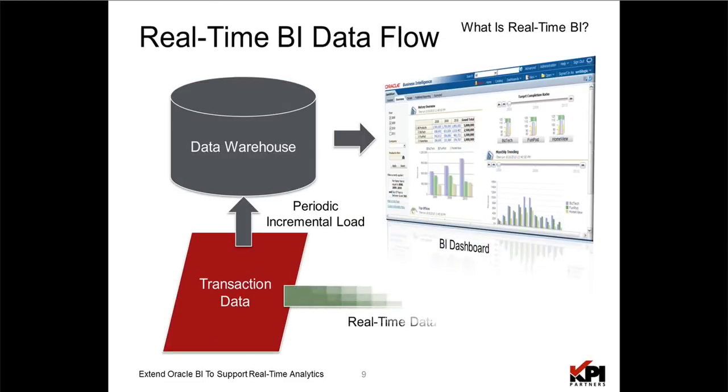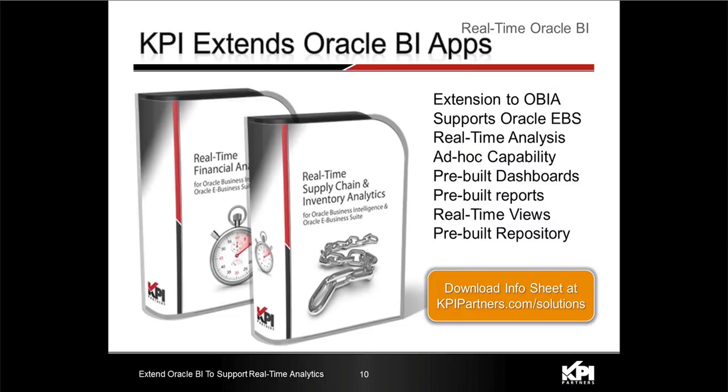The real-time BI data flow goes directly from a transactional data source into a BI dashboard. We've had customers requesting that a subset of their needs be real-time, so KPI decided to extend the Oracle BI apps in this area. The two areas with the most demand are financials and supply chain and inventory analytics. This extension supports Oracle E-Business Suite as the first release, with a roadmap to address other ERP systems. It offers real-time analysis, ad hoc capability, pre-built dashboard reports, a real-time view architecture, and a pre-built OBIE repository along with pre-built reports.